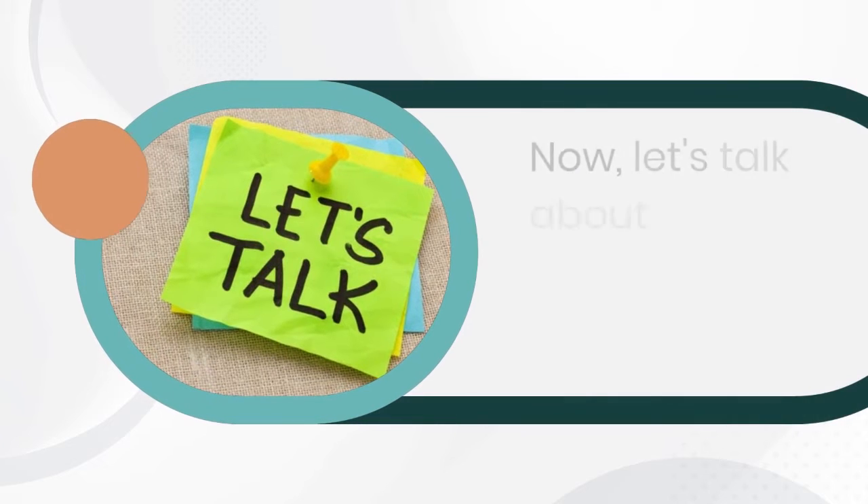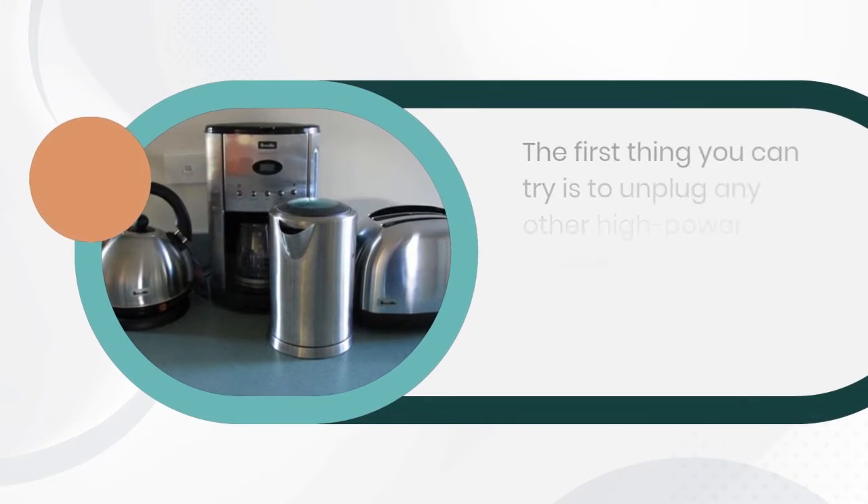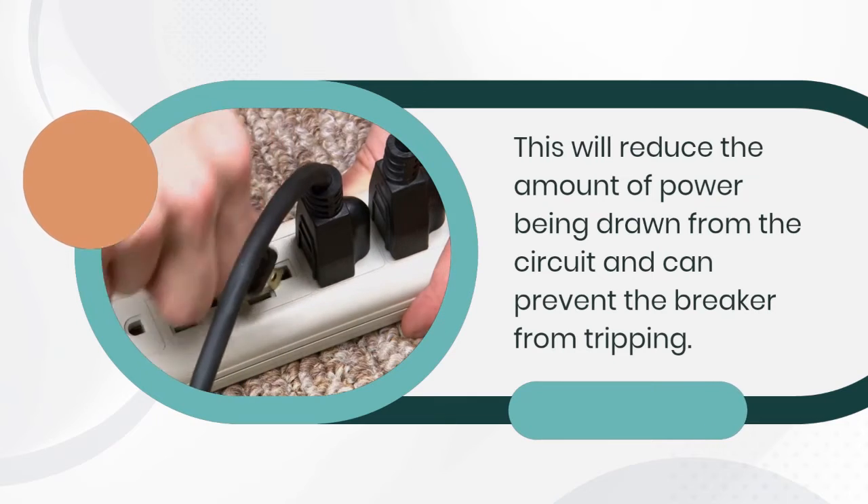Now let's talk about some solutions to this problem. The first thing you can try is to unplug any other high-power appliances that are running on the same circuit as your air fryer. This will reduce the amount of power being drawn from the circuit and can prevent the breaker from tripping.